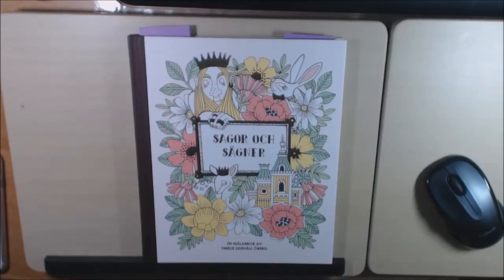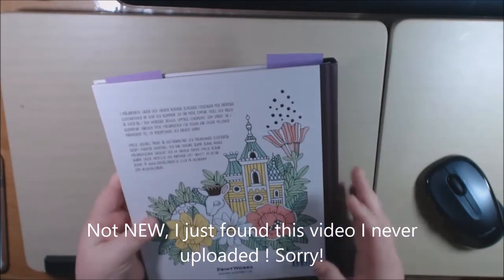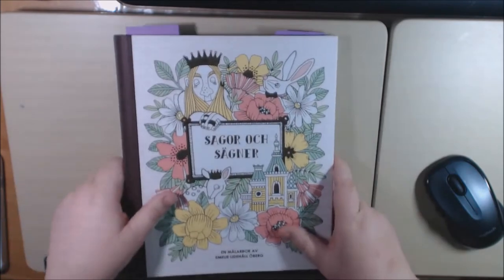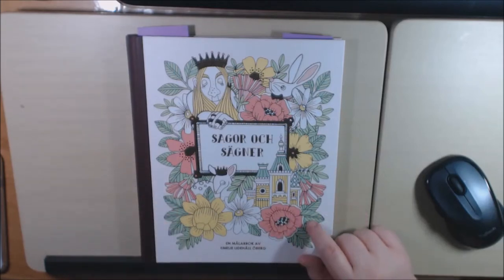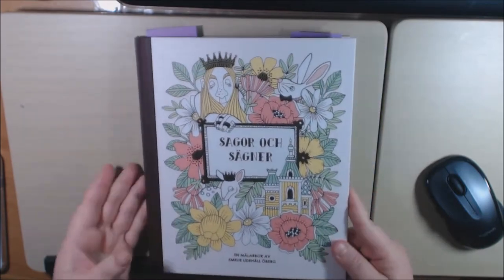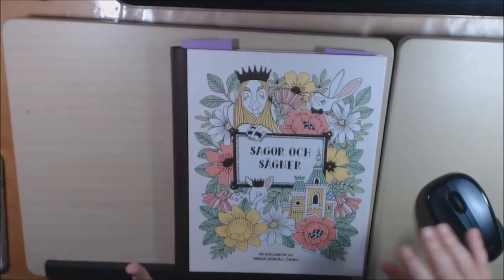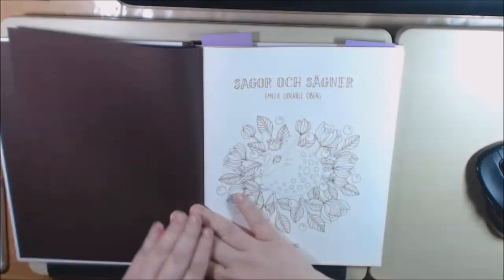I wanted to show you the new book I just got from Emily Oberg. It's not available in the states yet — I ordered it from printworksmarket.com. It's not in English, so I'm not sure what the title means. This book is different from Emily's first book because it's a hardback, and I love love love hardback books. It's got gold foil — really really gorgeous. Her work speaks for itself; it's the same quality.